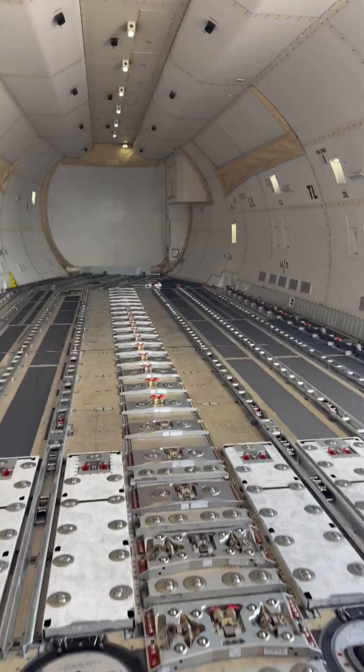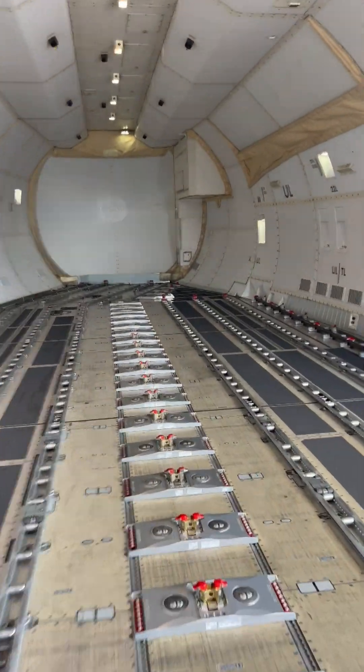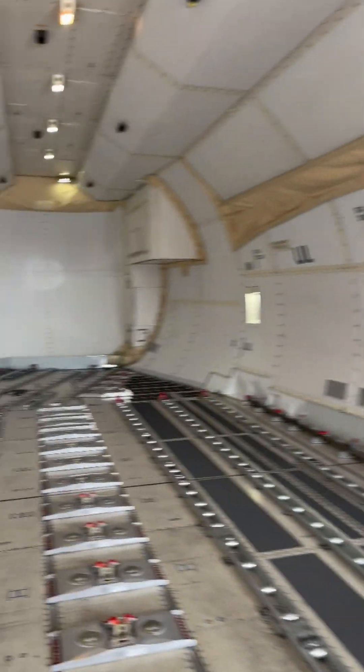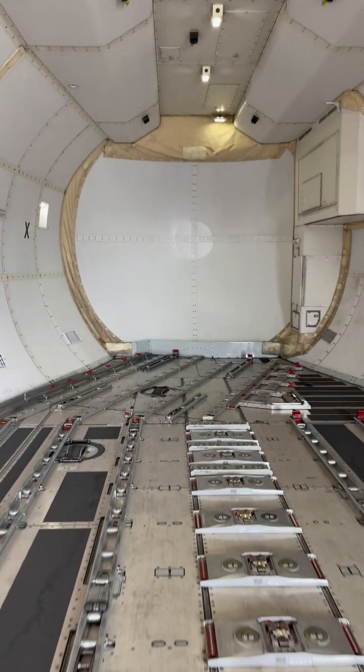I want to take a quick look out the side at the wingspan on this airplane. I should know it — I've been flying it forever. It's like 220 feet, I think, maybe 230 feet. I'm not sure — you guys probably know better than I do.